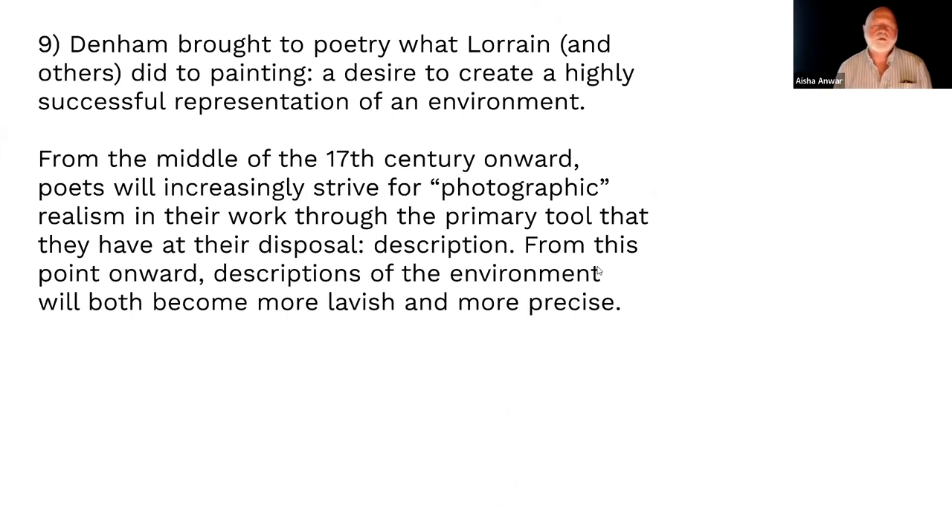So what is John Denham doing with local descriptive poetry? He's bringing to literature what Claude Lorraine and others were doing in painting — creating a highly successful representation. You could literally see with the painting how they were representing it more accurately. Writing is trying to do that too.